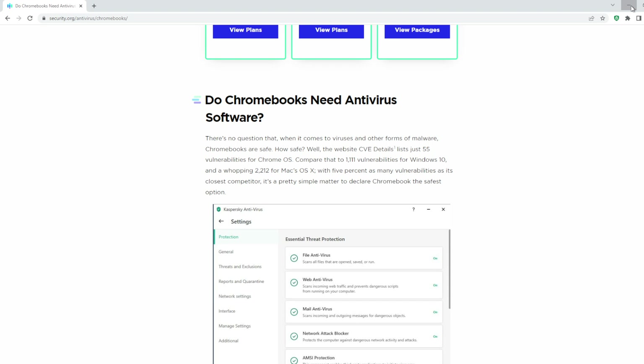Now, this is from security.org. It says here, there's no question that when it comes to viruses and other forms of malware, Chromebooks are safe. According to the website CVE Details, they list 55 vulnerabilities for Chrome OS.